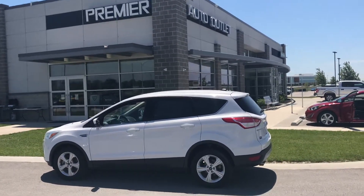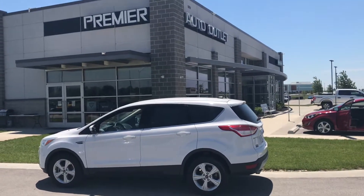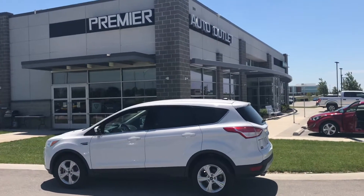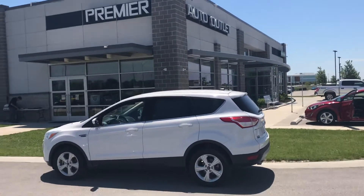So feel free to give me a call. My name is Scott with Premier Auto Outlet. My number is 913-940-8801. And I'll show you nothing but the best. Hope you take care.